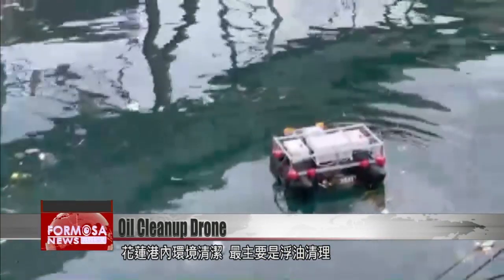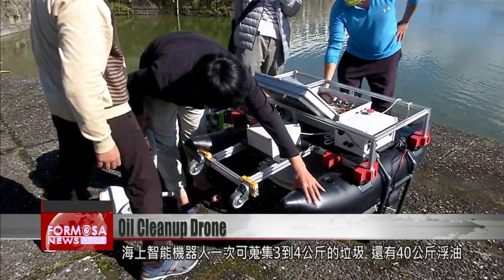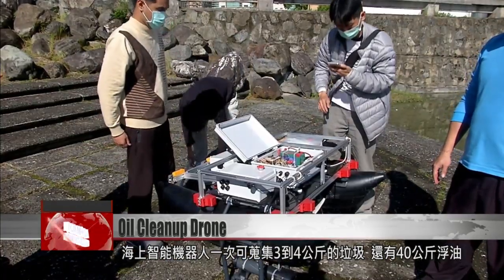Oil waste is the biggest waste problem in Hualien Port. One trip from this drone can collect three to four kilograms of litter and 40 kilograms of oil.